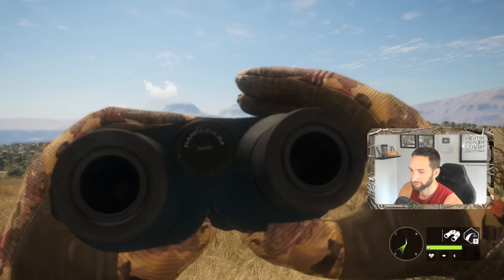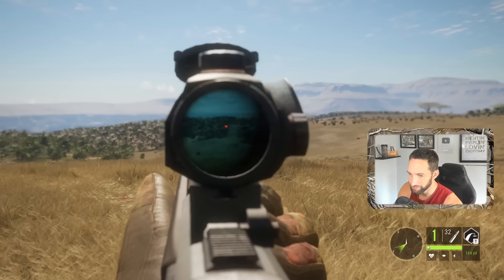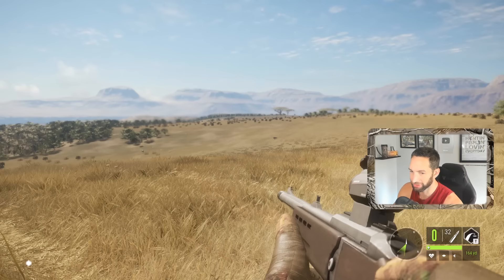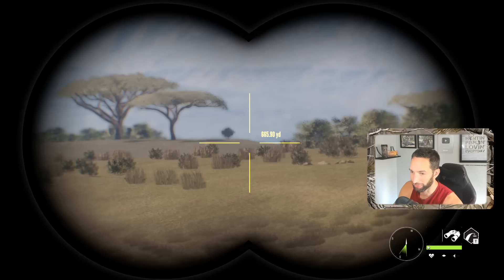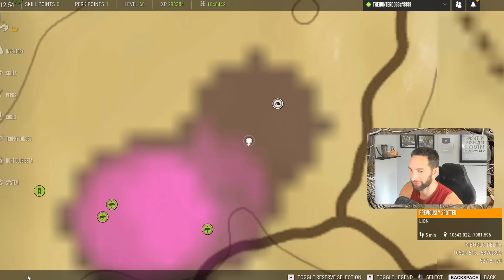Holy look at this — another gemsbok, two more gemsbok coming right towards us! Just smoked that one — reload, reload! Oh my god, that thing just piled up! And another solid hit there, drilled that one as well. We got another one coming across. That's why we hit him — I held high that time and we drilled him.